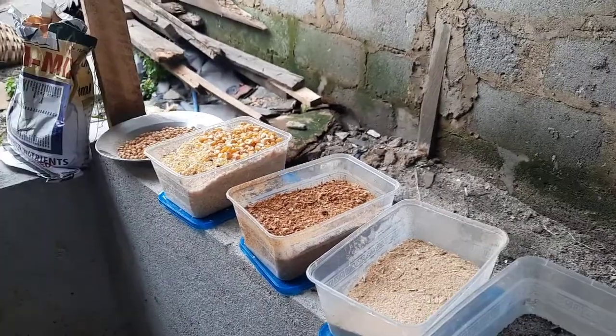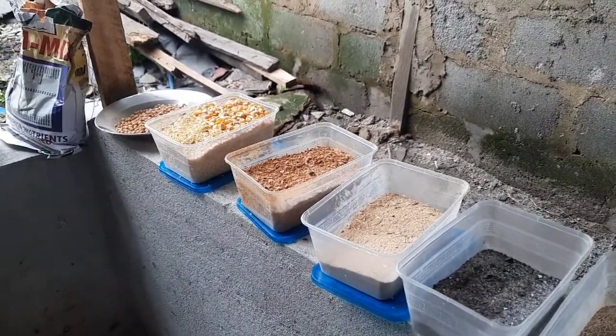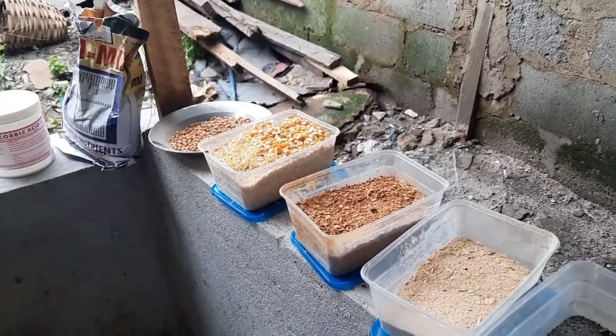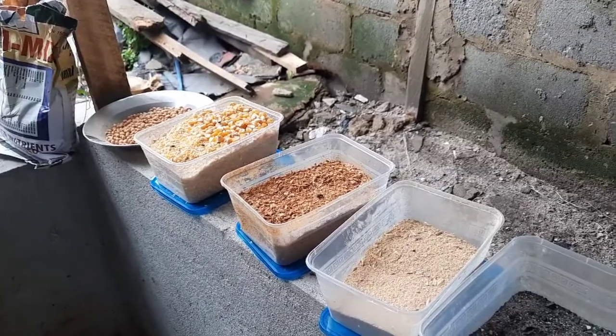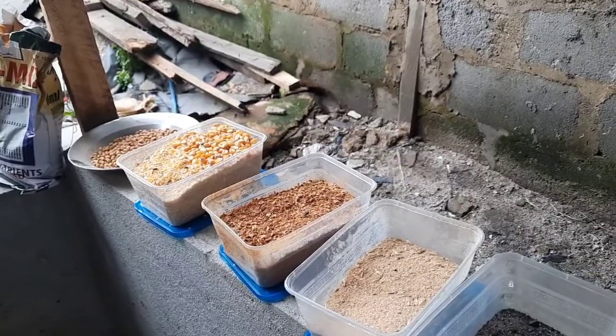I'm currently at the feed mill where I go to buy the ingredients to prepare the feed. Here is the video of how I make the feed — this is just a sample video so you can see the corn is more in proportion.